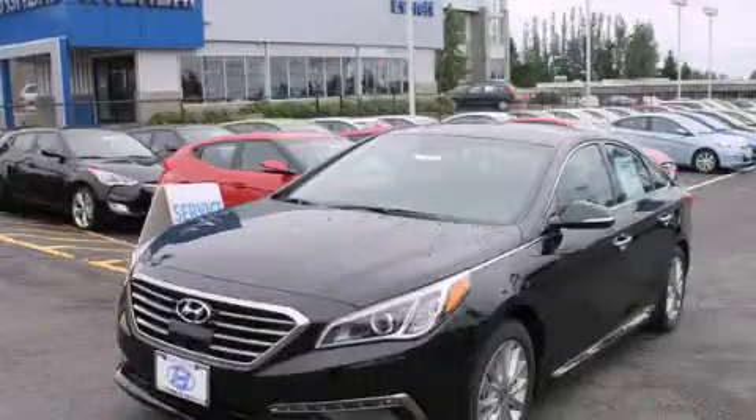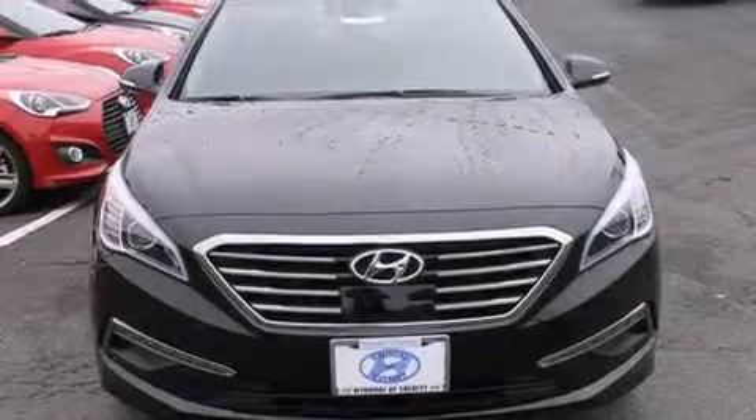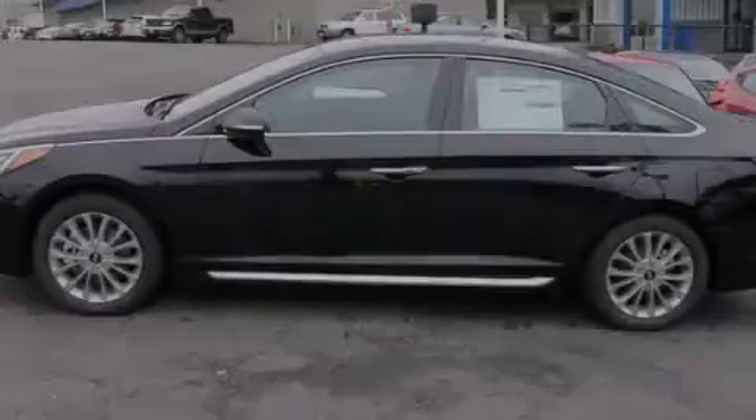This is a brand new 2015 Hyundai Sonata. It features a 2.4 liter 4-cylinder engine and a 6-speed automatic transmission.